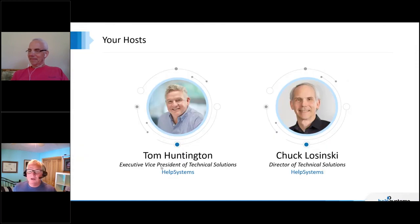Chuck, who are you? What do you do for Help Systems? I've just celebrated 21 years at Help Systems, focusing on IBMI and power systems. I've been working on the platform since 1990, helping people automate their backups and accomplish various automation and security tasks on IBMI. And it's been a lot of fun.